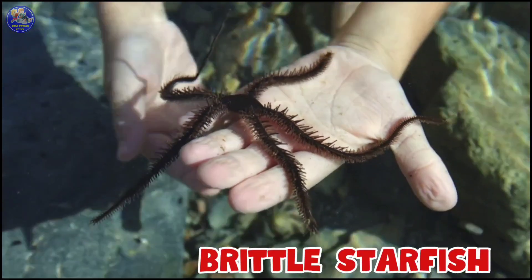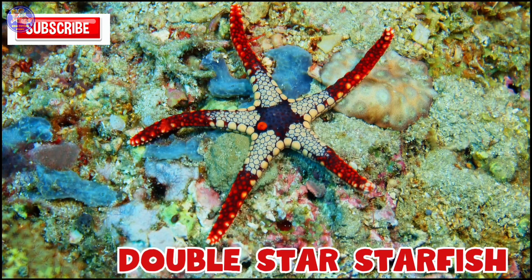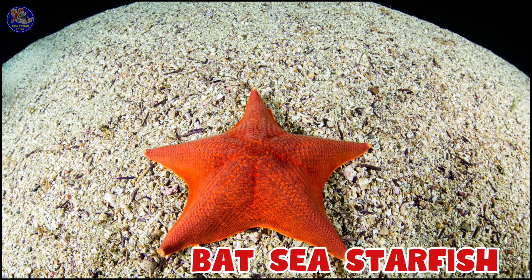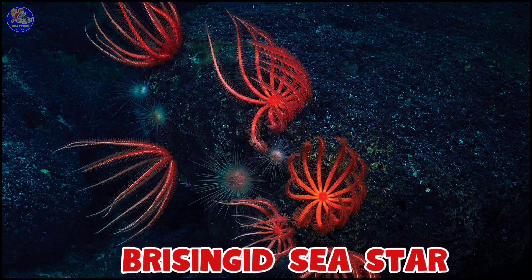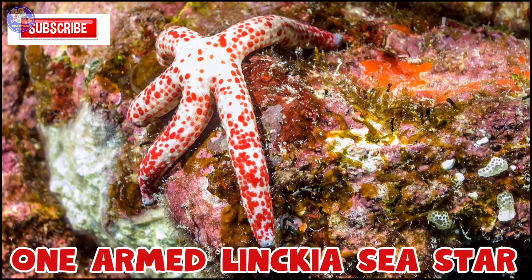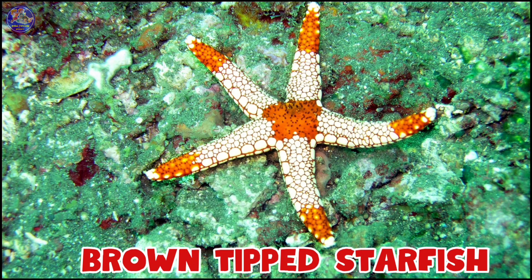Brittle Starfish, Double Starfish, Bat Sea Starfish, Biscuit Starfish, Brisinked Sea Star, One-Armed Linkia Sea Star, Brown-Tipped Starfish.